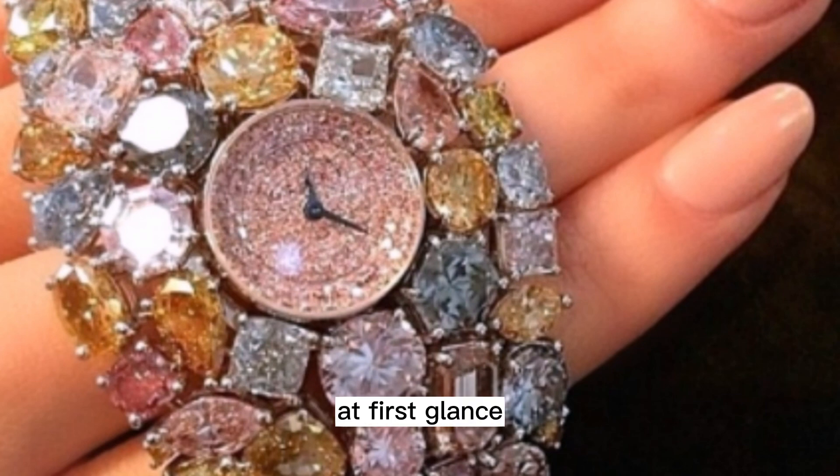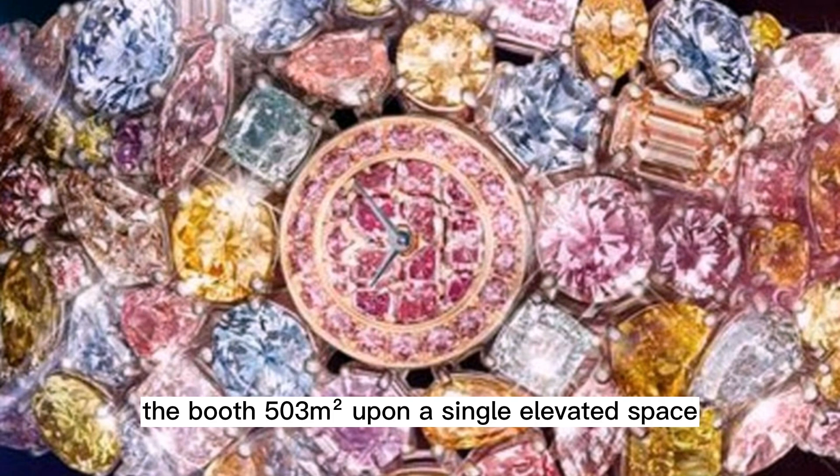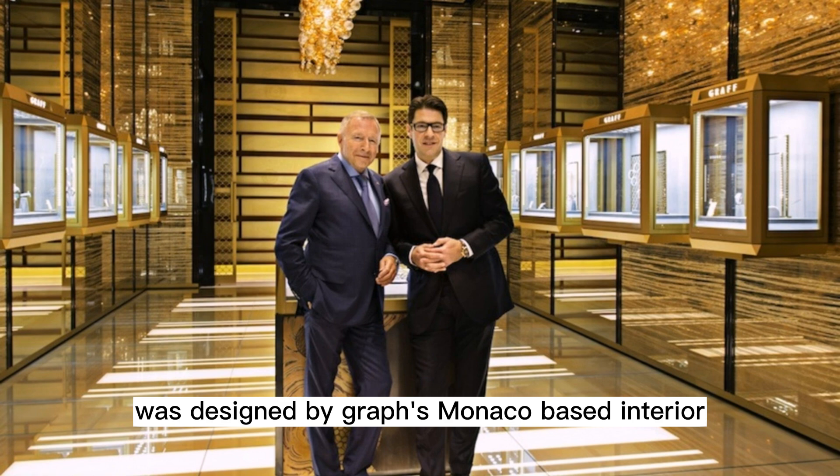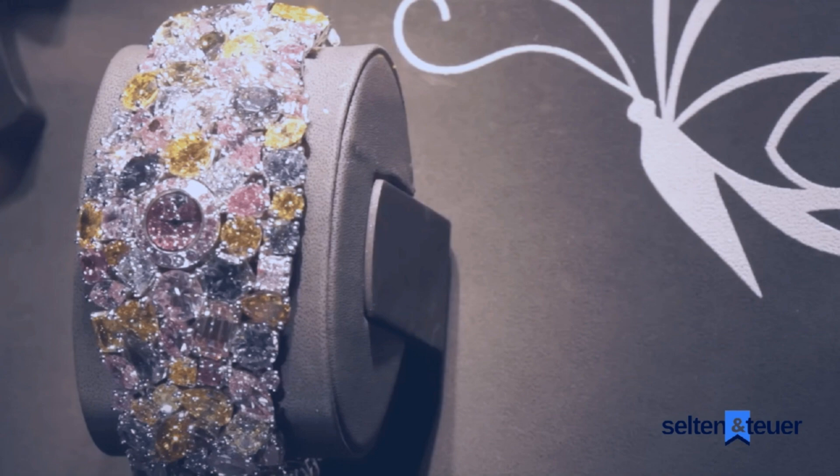At first glance, one could hardly spot anything really tentative about Graff Diamonds' first appearance at Baselworld earlier this year. The booth, 503 square meters upon a single elevated space, was designed by Graff's Monaco-based interior design team in the likeness of a Graff boutique. The booth was quite charming indeed, with walnut wall paneling and bronze feature showcases. However, it was the treasure within that triggered an almost dreamlike state.